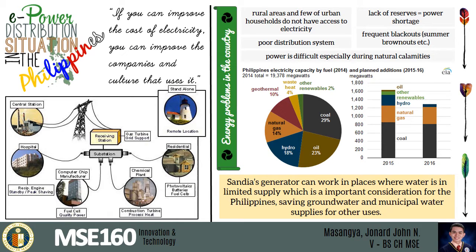This technology is promising in our country, given the power distribution situation in the Philippines. We are facing rural areas with no access to electricity, lack of electric reserves which causes power shortages and frequent blackouts. With this device, we can mend the power distribution system in the Philippines, since it can be distributed to any power generation. Also, Sandia's generator can work in places where water is in limited supply, which is an important consideration for our country, saving groundwater and municipal water for other uses.